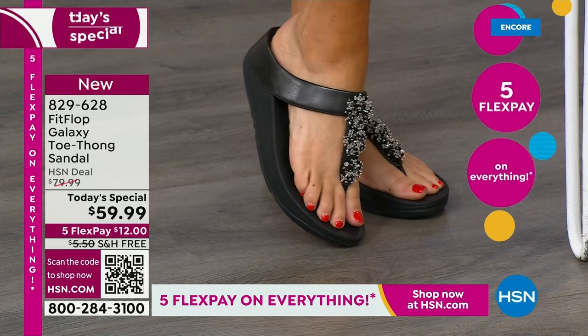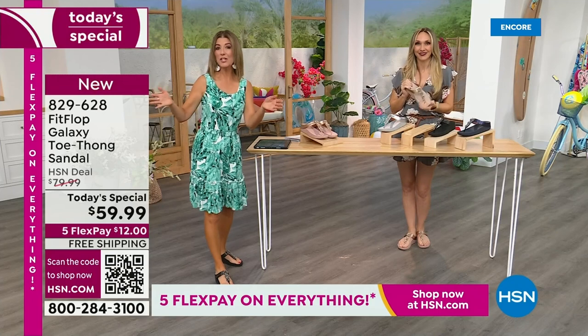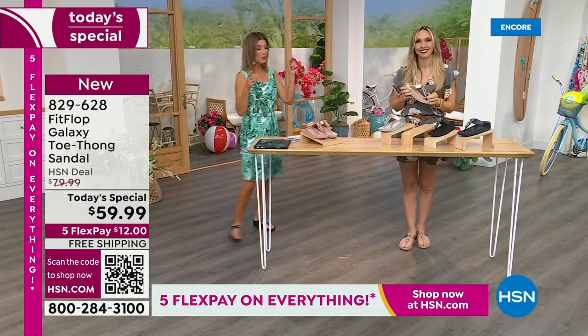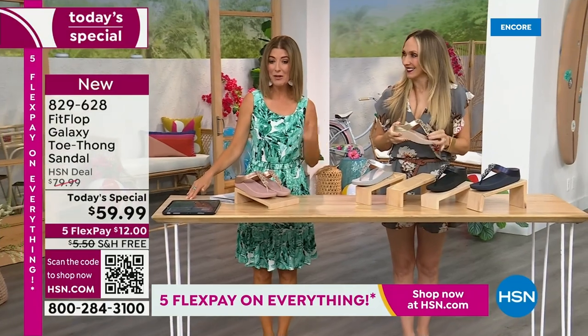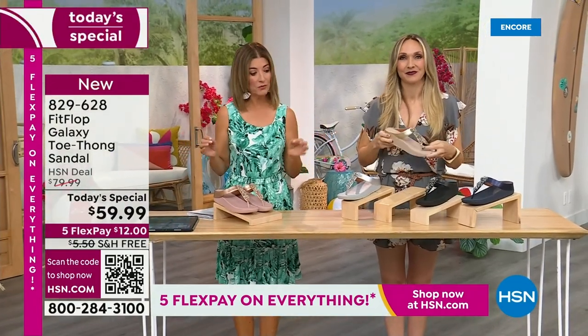We don't get to do FitFlop Today Specials very often. It's here now, and you're watching right at the launch — you're in the right place at the right time. You can get all the choices. Right now we have all the colors and all the sizes; by morning that will not be the case. For $12 a month, this might be the best time to shop FitFlop.